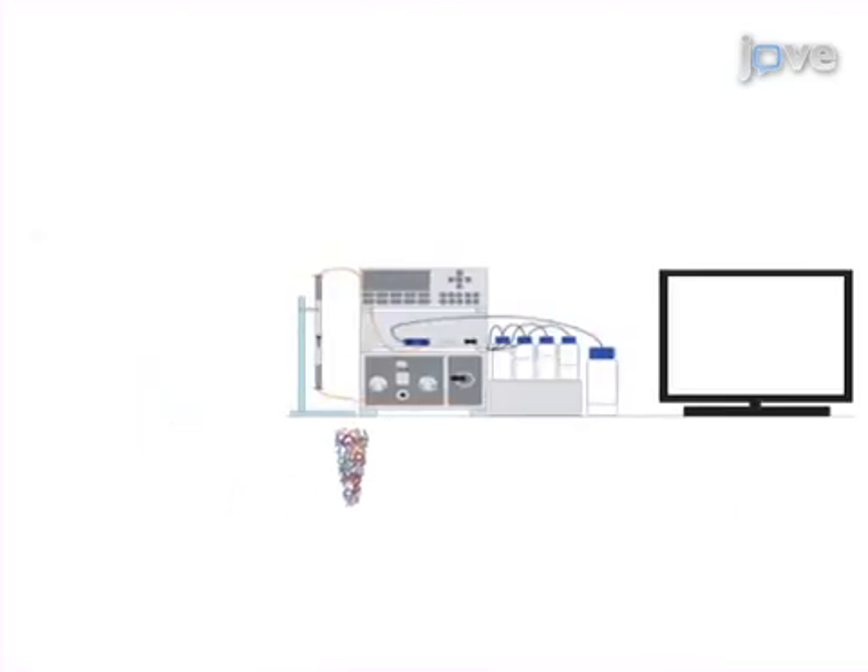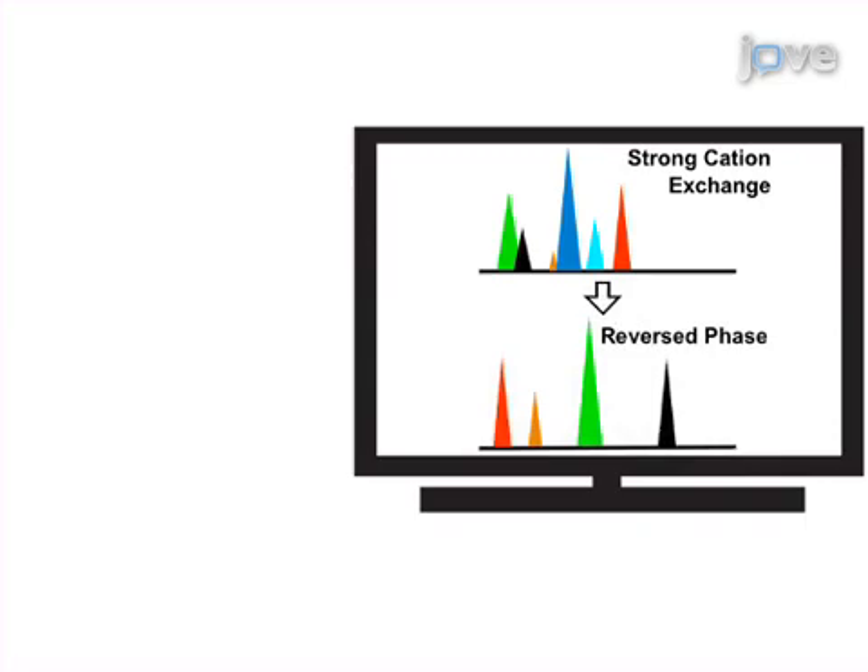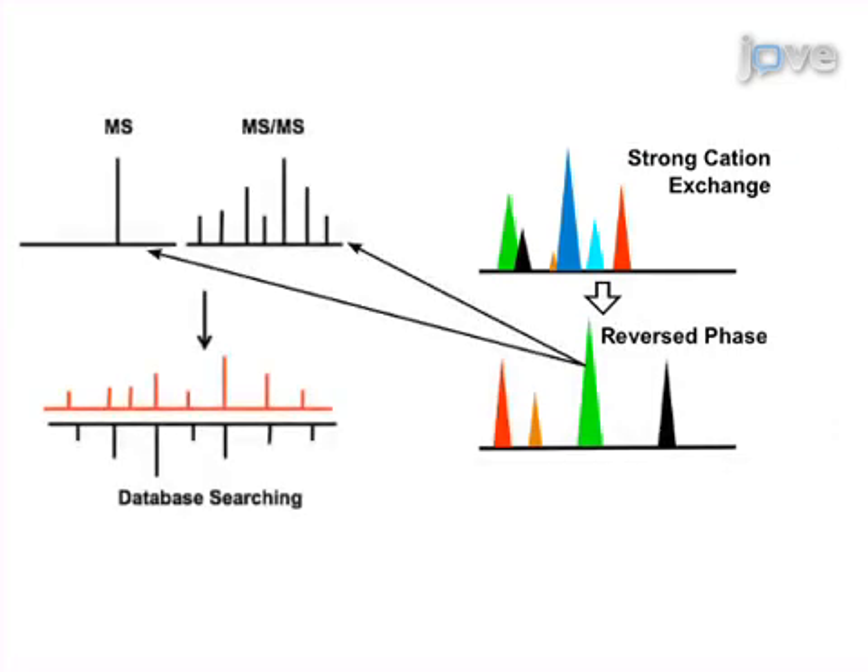Next, different separation techniques are utilized, including strong cation exchange and reversed-phase chromatography to reduce sample complexity prior to mass spec analysis.